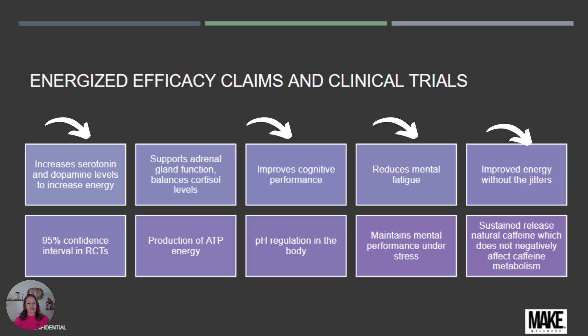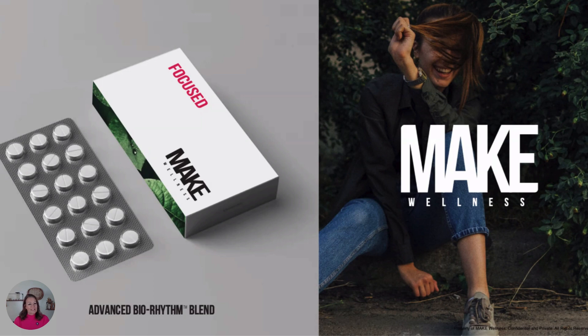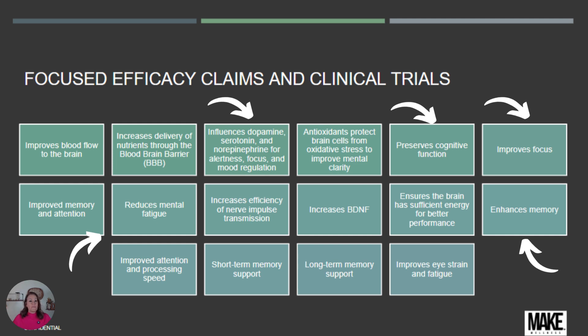Next is Focus, with its advanced biorhythm blend. This influences dopamine, serotonin, and norepinephrine for alertness, focus, and mood regulation. It preserves cognitive function, improves focus, enhances memory, improves eye strain support, reduces mental fatigue, and supports both long and short-term memory. This is one of my favorite products from the clinical trials.